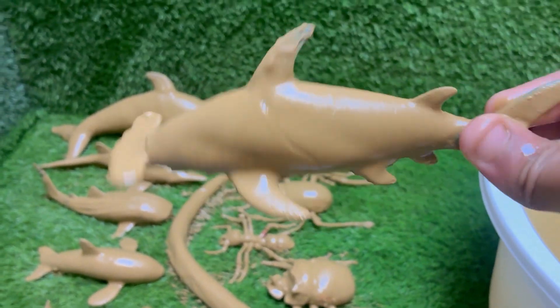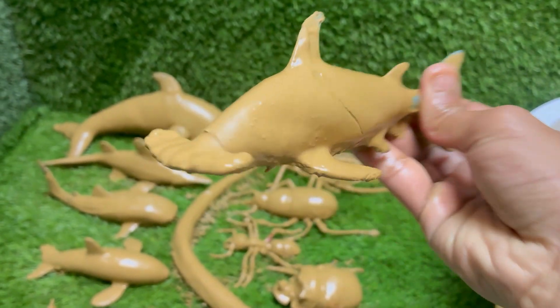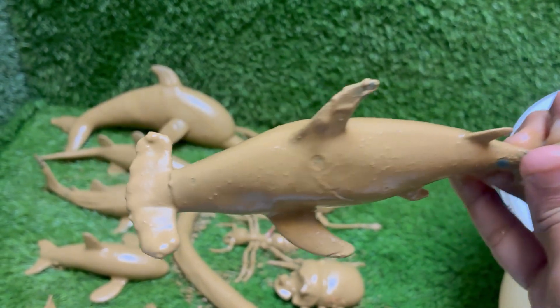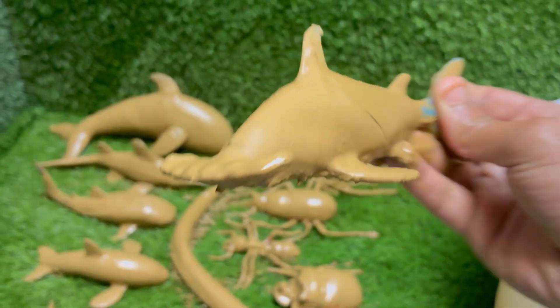Hammerhead sharks have a wide, flattened head called a cephalofoil, which looks like a hammer — hence the name.